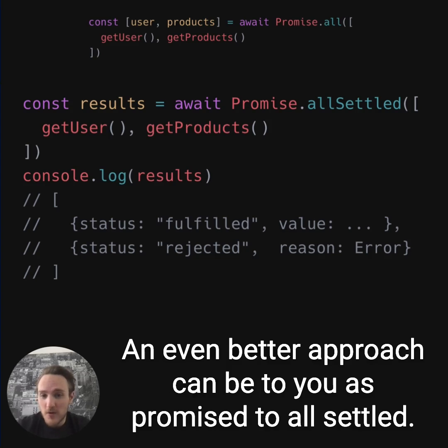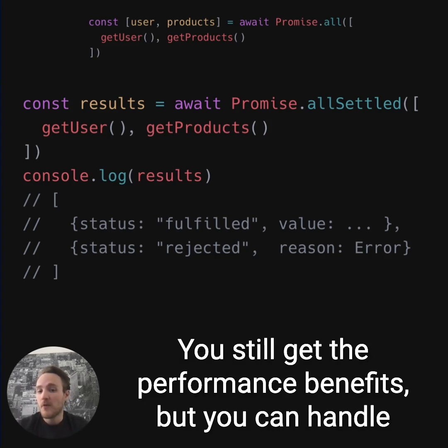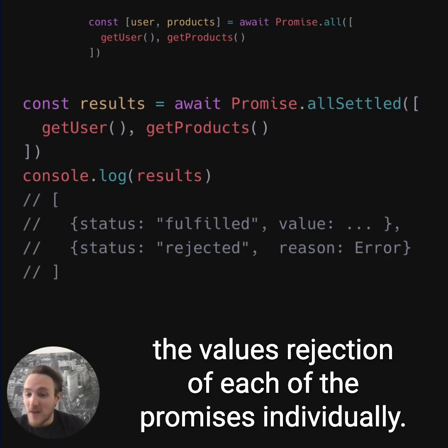An even better approach can be to use Promise.allSettled. You still get the performance benefits, but you can handle the values or rejection of each of the promises individually.